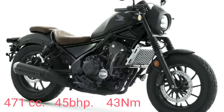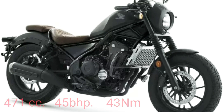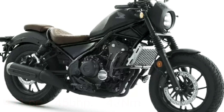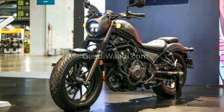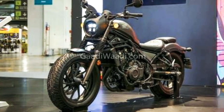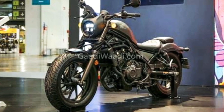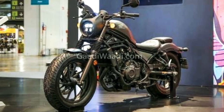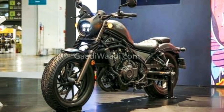Honda had announced that it will launch new models in India later this year. While the limited edition Bobber Supreme is unlikely to make it there, we can expect the standard Rebel 500 to be launched in the country. It will take on the Royal Enfield Interceptor 650 and the upcoming Bajaj-Triumph motorcycle as competition.